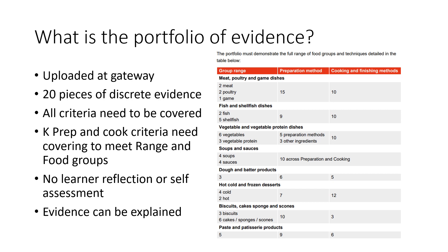You cannot include any learner reflection or self-evaluation within the Portfolio. However, if the evidence needs to be explained then this can absolutely be done.